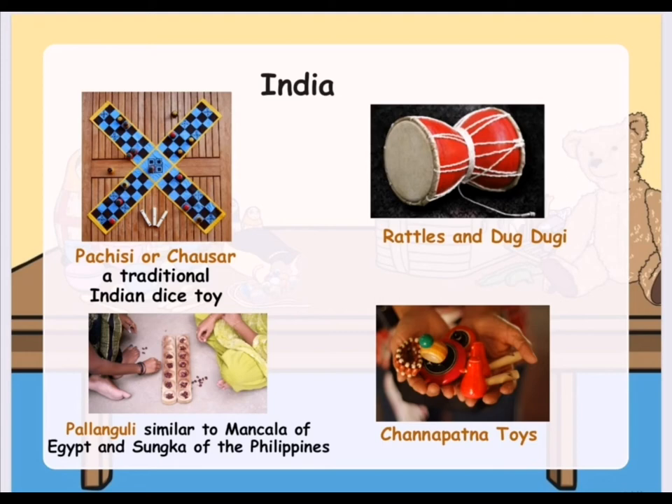Let us see the Indian traditional toys. In India, there is a traditional toy called Pachisi or Chasar. They also have rattles and dugdugi. There is also Palangguli, which is similar to Mancala of Egypt and Tsungka of the Philippines. And they also have Chanapatna toys.